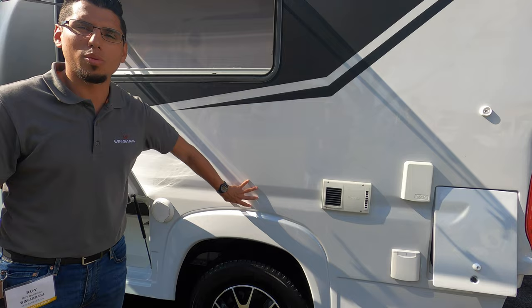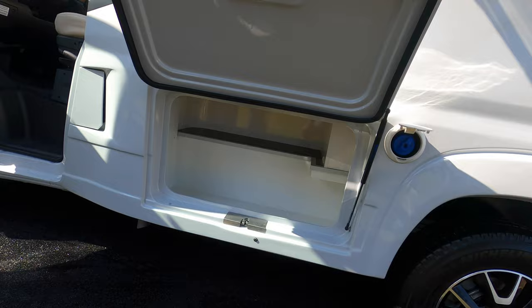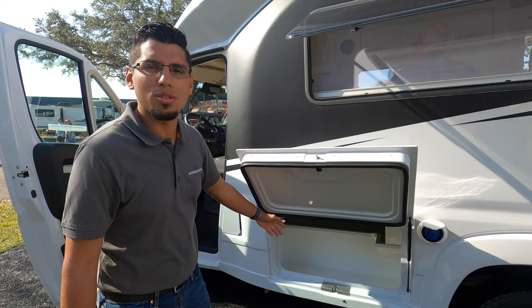You will have a gray water discharge pump on this end — this is a European model so it does not have it currently. And this is your water fill for your fresh water tanks. And this is your storage. The cool thing about this is you can access it from the inside. So if you're snowed in or it's raining and you have some beans or water, you can take off the cushion from the inside and access that. I'll show you that once we get inside.